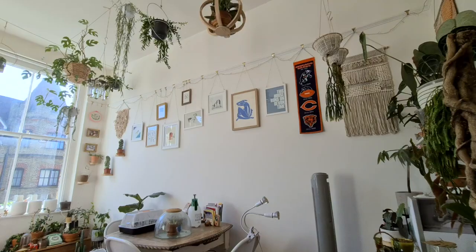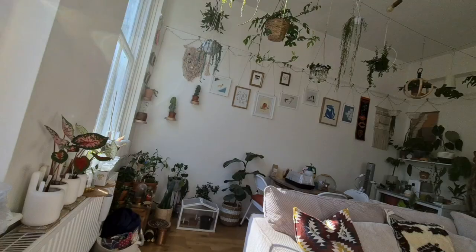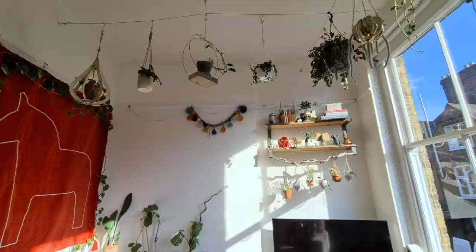Hi guys, welcome back to my channel. My name's Florence, if you're new here. I live in a one-bed flat in London with over 150 houseplants. Today I'm going to be showing you round part two, which is our living room. We've got over 100 plants in here, ranging from anthuriums to philodendrons to succulents and cacti.